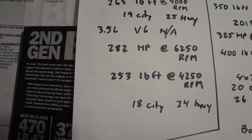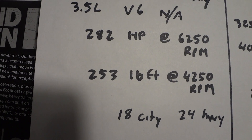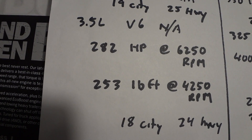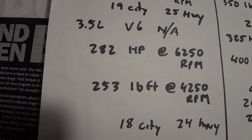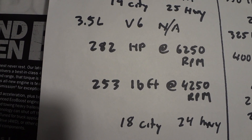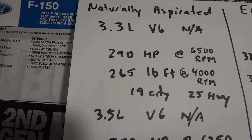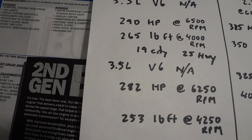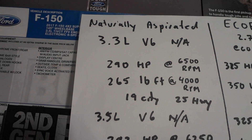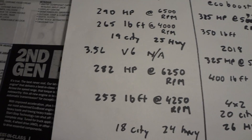The 3.5-liter for 2017 is 282 horsepower and 253 pound-feet of torque. This is the one I have — I carry easily 1,200 pounds in the bed and you don't even feel it, because there's more than enough power at 250-plus pound-feet of torque to pull the load. The 3.3 was made even more powerful — now it's 265 pound-feet and 290 horsepower — and with this you don't have any turbos that are like a time bomb waiting to break down.